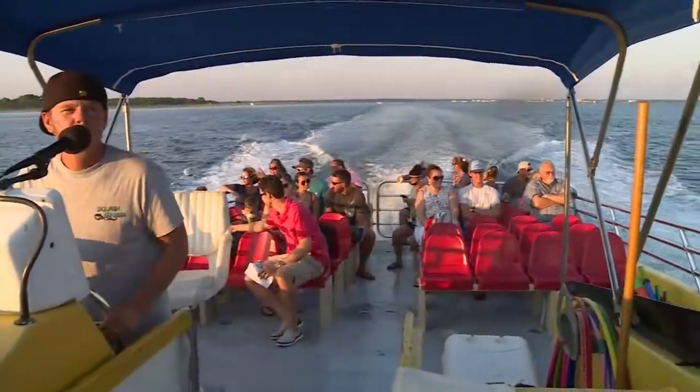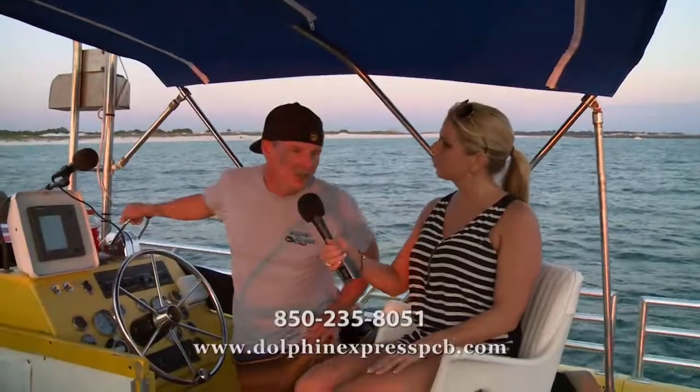It's definitely something you're going to want to experience for yourself while you're here in Panama City Beach — it's absolutely gorgeous. For more information, where can people go to check it out? Dolphin Express PCB dot com. Awesome. We'll see you here right here on the Dolphin Express.